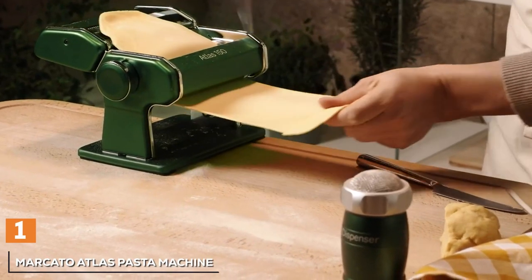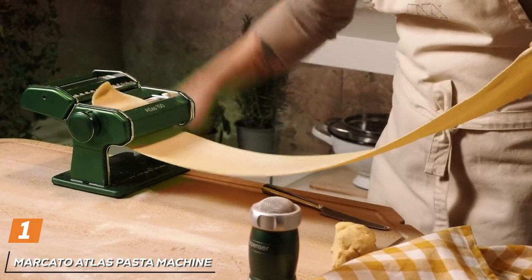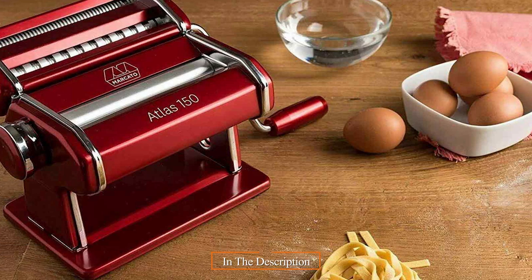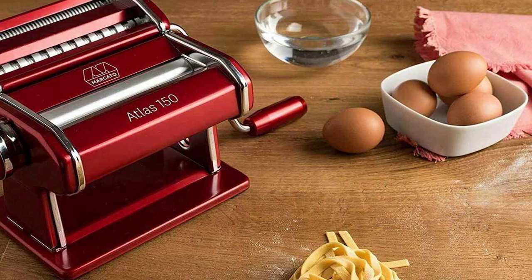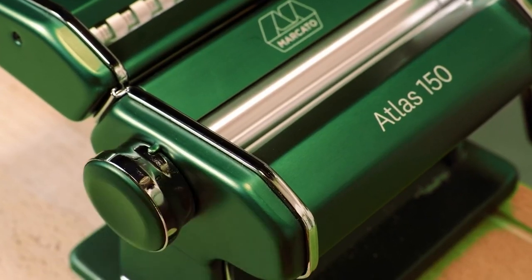At the first position of our list, we have the Mercado Atlas Pasta Machine. The Mercado Atlas Pasta Machine stands as an undisputed champion in the world of pasta makers. Crafted by the renowned Italian brand Mercado, this manual pasta machine combines tradition and innovation to bring you the ultimate pasta making experience.